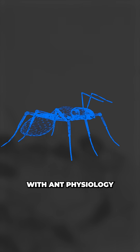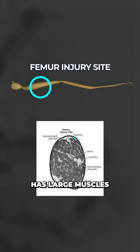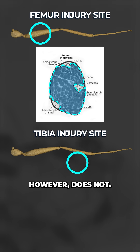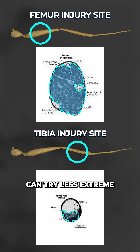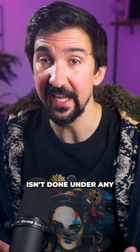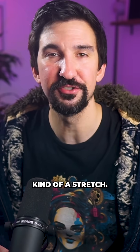Researchers believe this has to do with ant physiology. An ant's femur has large muscles that present a lot of tissue for microbial infection. The tibia, however, does not, meaning ants can try less extreme treatments. Ant-putation takes about 40 minutes and obviously isn't done under any antesthetic — that one's kind of a stretch.